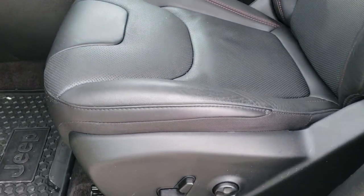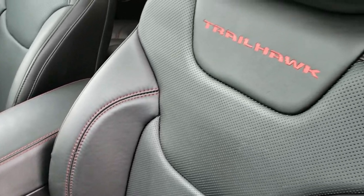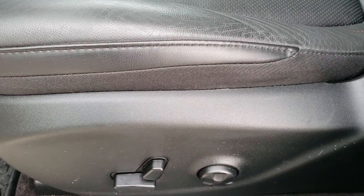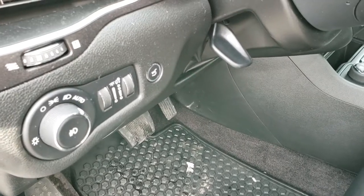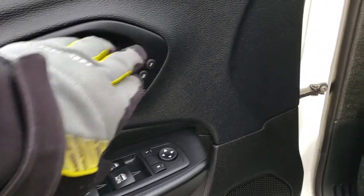Inside, the Trailhawk Elite package gives you the black leather interior with red stitching and 'Trailhawk' stitched into the backrest, lumbar support on the driver's seat, factory all-weather floor mats throughout, auto headlamps, power windows, power locks, power mirrors, and the memory driver's seat.